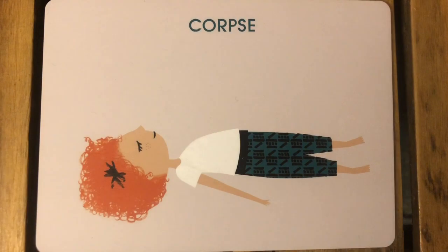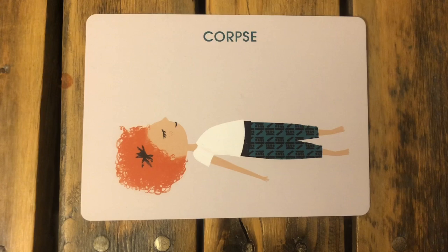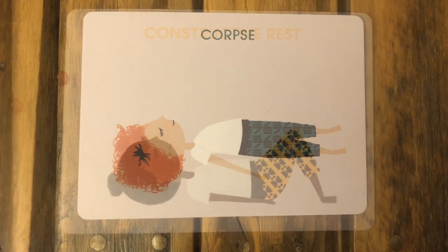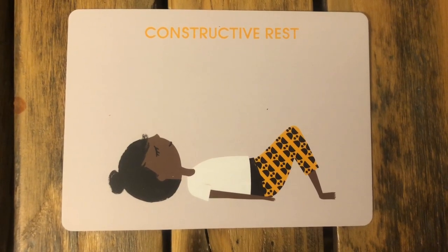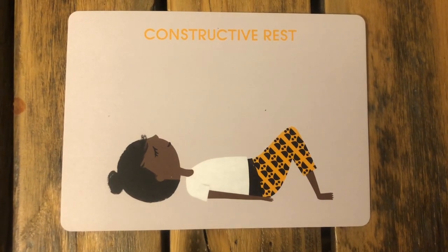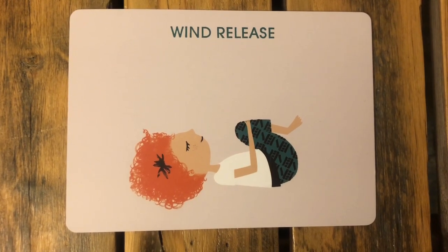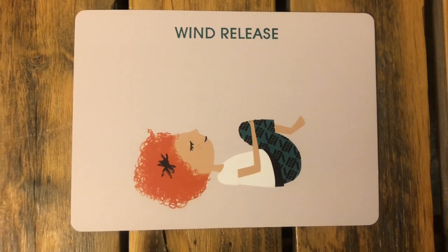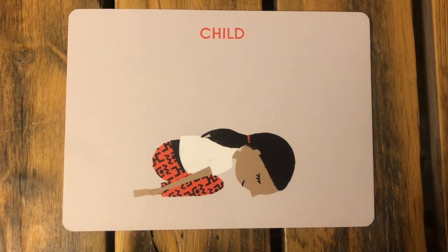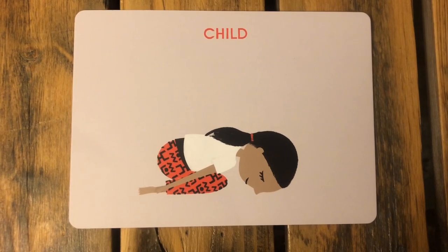Before we start, I want to show you a couple poses we'll be using in our flow. First is corpse pose — we'll use this to show sleeping. Lie on the ground on your back with your feet slightly apart and your arms at your sides. Next, constructive rest, the pose we use to show our bed — lie on the floor with your arms at your side and your knees bent. Next, wind release to show our grandma — lie on the ground on your back and bring both legs to your chest, wrapping your arms around your shins. Next, child's pose to show our child — start by kneeling, sit back on your heels, bend all the way forward, rest your forehead on the floor, and put your arms at your sides.